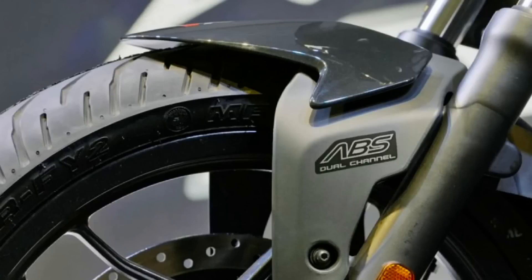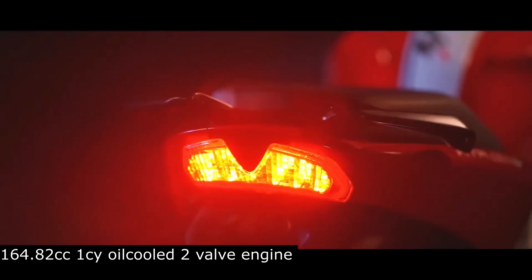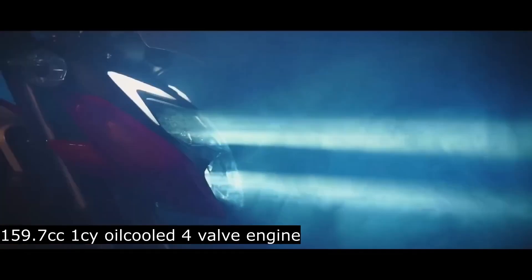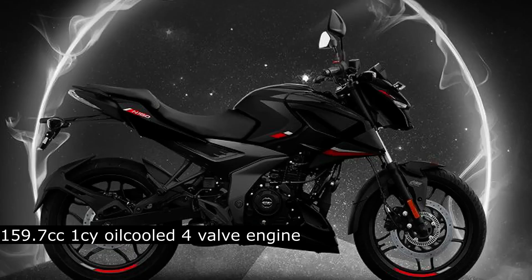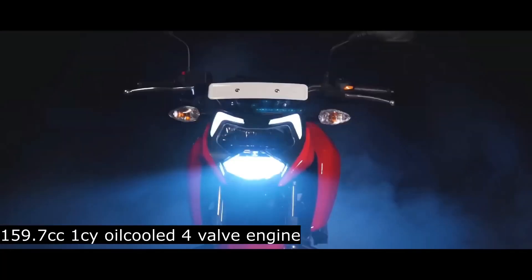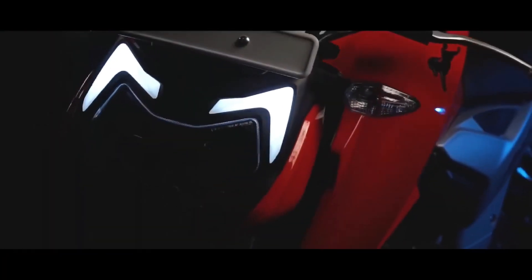I'll show you a comparison of these two bikes. The N160 has a 164.82cc single-cylinder oil-cooled 2-valve engine, while the RTR 160 has a 159.7cc 4-stroke single-cylinder oil-cooled engine with a 4-valve setup.